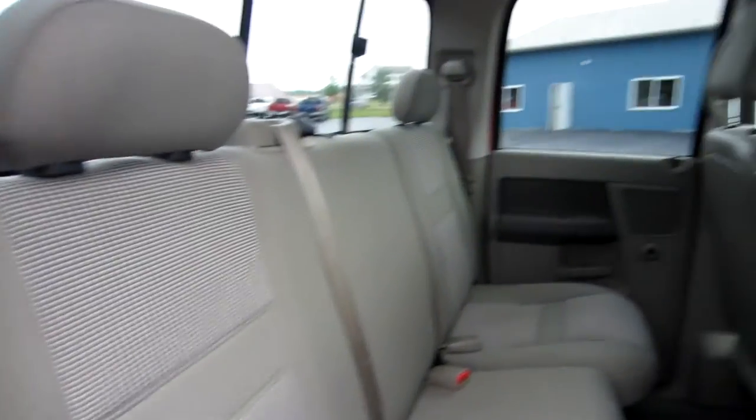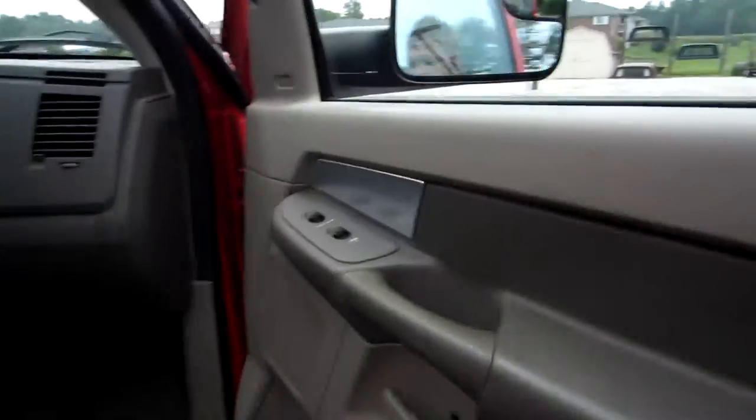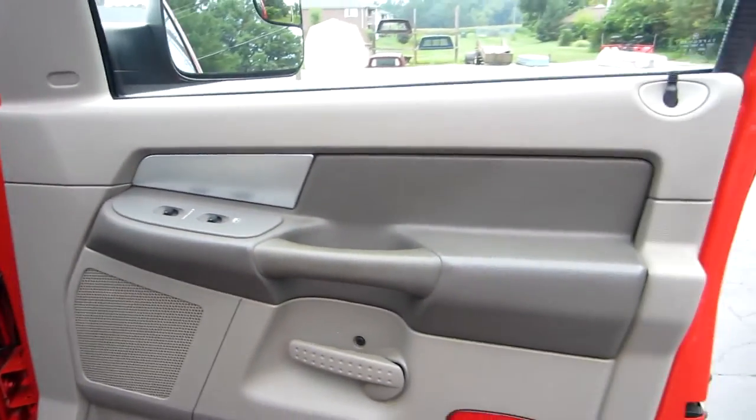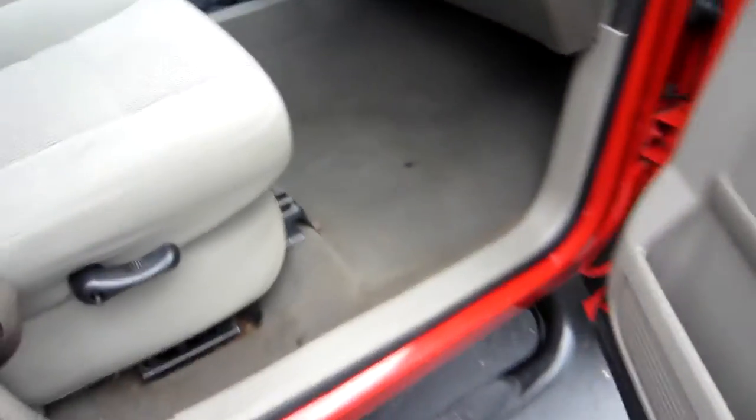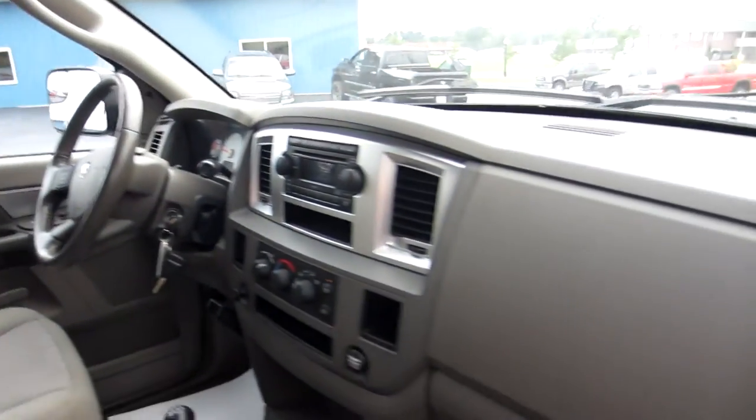The passenger door panel looks great again, the seats are nice. A solid truck — brand new tires, long bed, put it to work. You've got a good truck that's going to last you a long time. You'll get good fuel mileage; these 5.9s most of them get 20 miles a gallon effortlessly. We've got the books and everything here in the glove box.